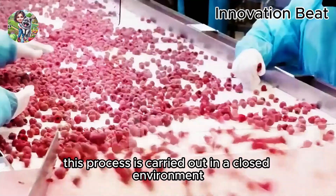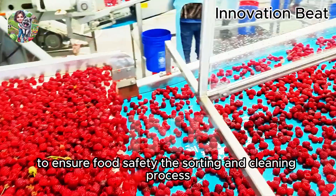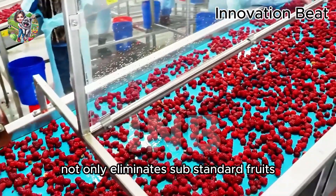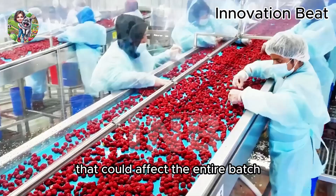This process is carried out in a closed environment to ensure food safety. The sorting and cleaning process not only eliminates substandard fruits, but also detects early issues that could affect the entire batch.